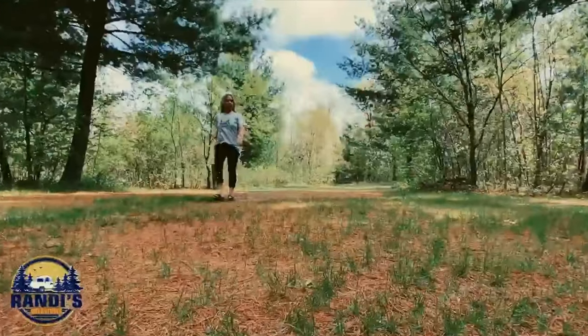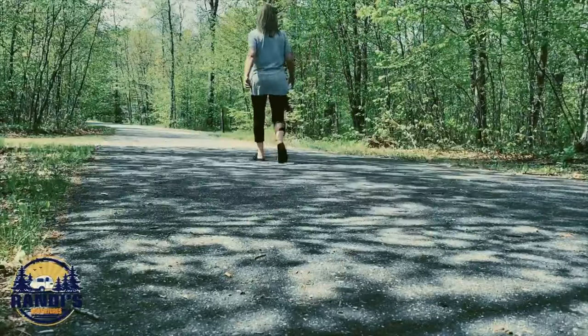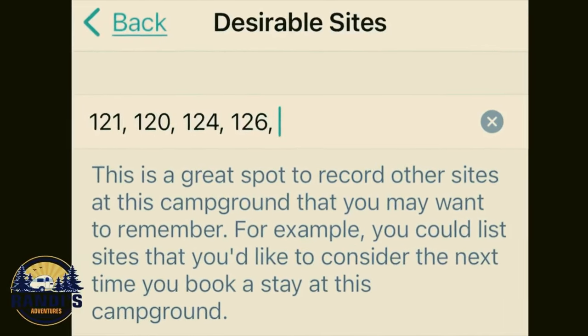Unless I never want to return to this campground again, the next thing I want to do is walk or drive around to find the best campsites. It seems that every campground has a few premium campsites, most are good or average, but then there are those that are more undesirable. In the desirable site section of this app, I listed all of my favorite campsites at this campground. I'm going to use this app to remember, first and foremost, if I want to return, and secondly, what were the best campsites to book for my next trip. What type of campsite do you prefer? Let me know in the comments below. Personally, I really like being in the woods and prefer more remote situations.